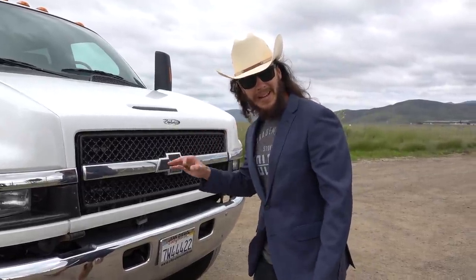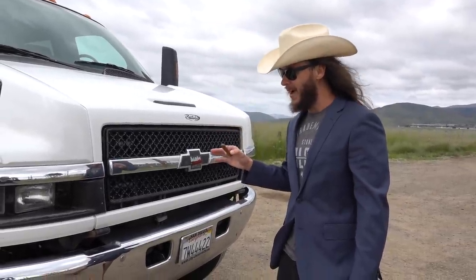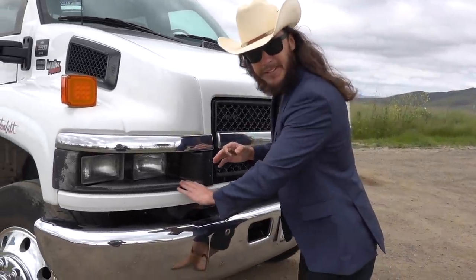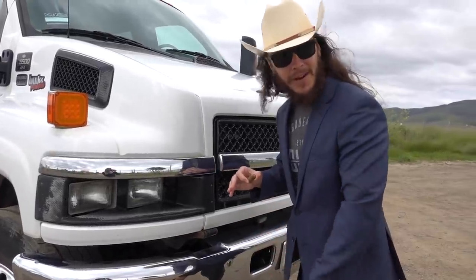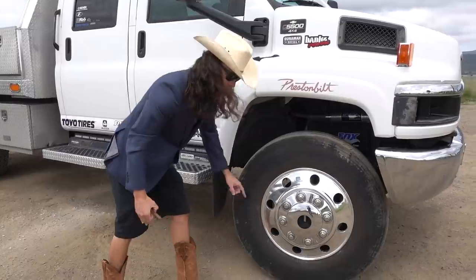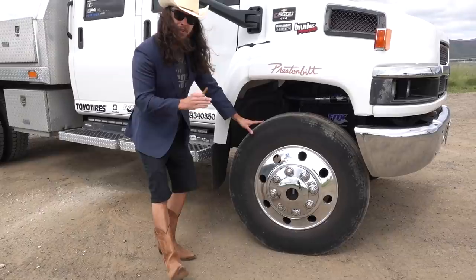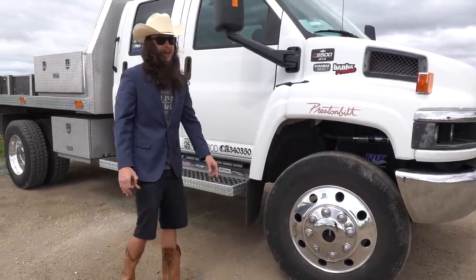Now on this rig, every piece of plastic that we could touch was hydro-dipped in black carbon fiber. Got a little bit of sun fade there, but very easy to bring right back to life. If you got a rig this big, you got to put the big rig looks on it. We've got 22.5 Alcoa wheels here on some Toyo tires — 295/75/22.5. No cheap Chinese bomb tires.